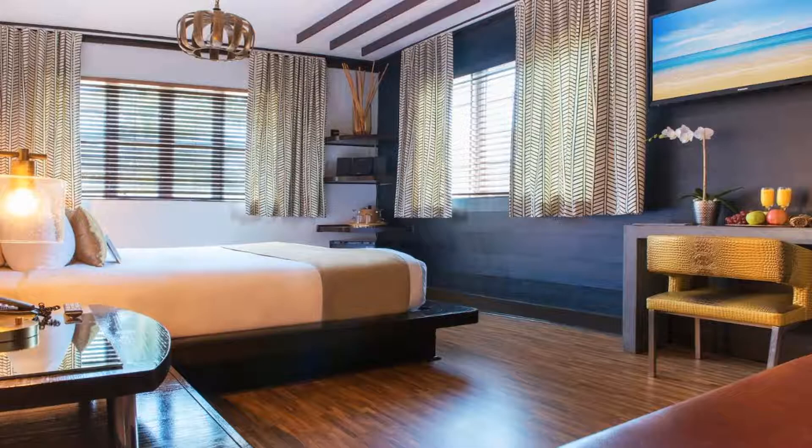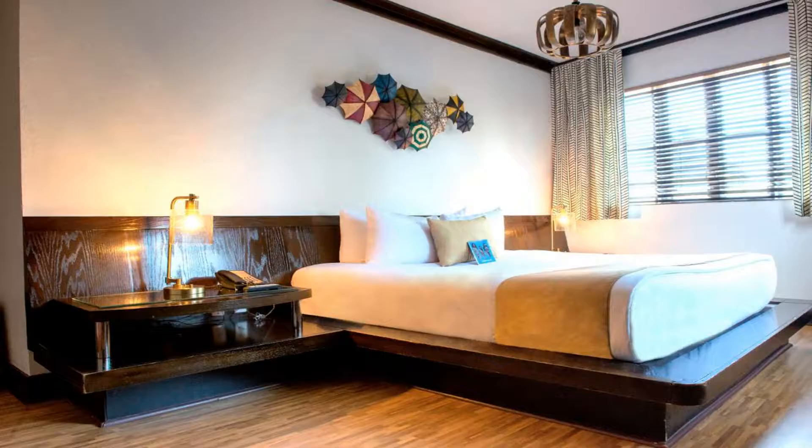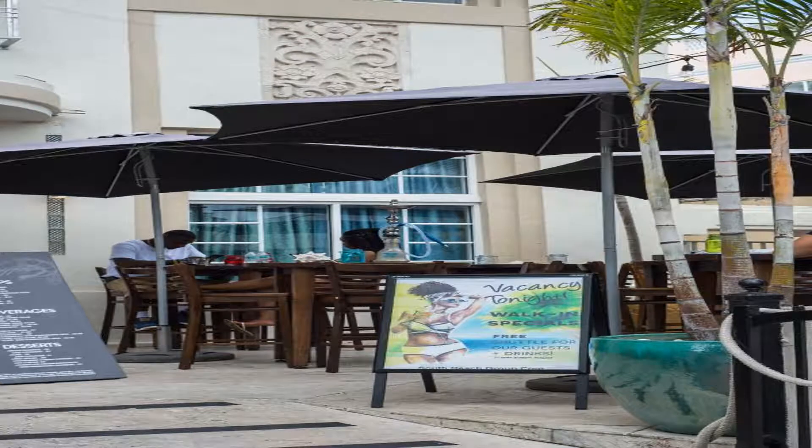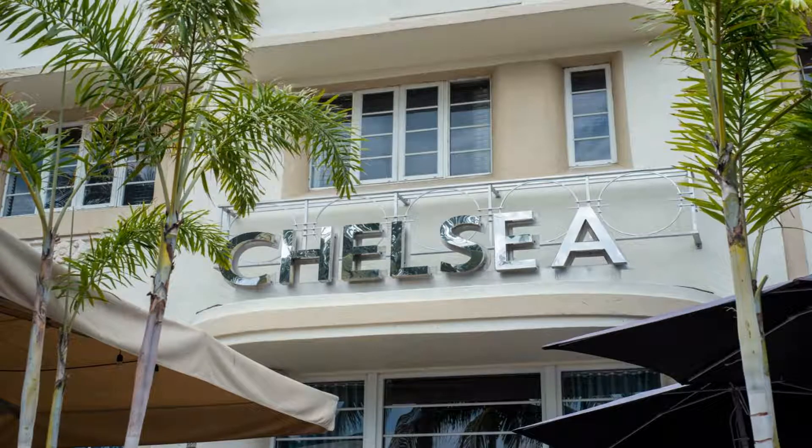Within walking distance of vibrant Ocean Drive and beautiful beaches, this Art Deco style South Beach Group Hotel features exceptional amenities and services. The completely non-smoking Chelsea offers a free evening happy hour, complete with free cocktails at our sister hotel just a block away.